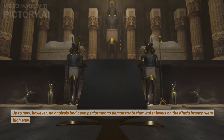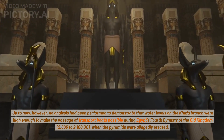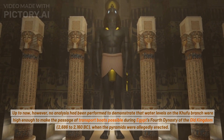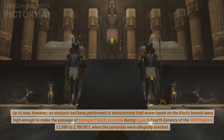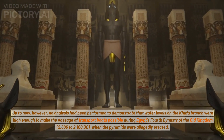Up to now, however, no analysis had been performed to demonstrate that water levels on the Khufu branch were high enough to make the passage of transport boats possible during Egypt's fourth dynasty of the Old Kingdom, 2686 to 2160 BC, when the pyramids were allegedly erected.